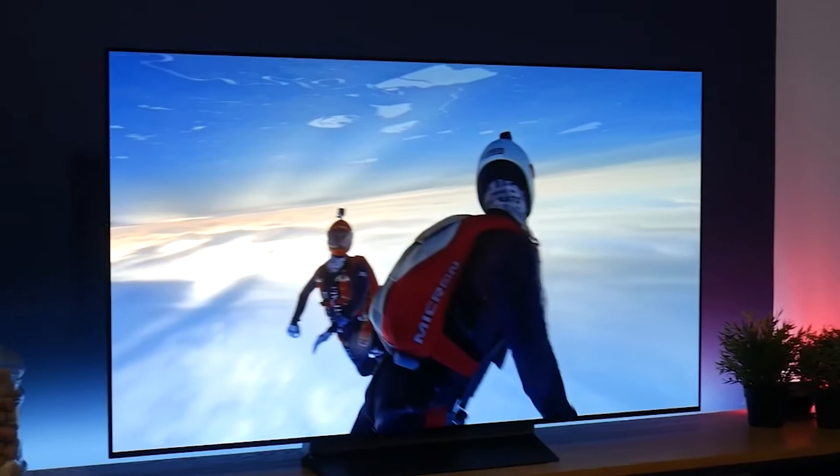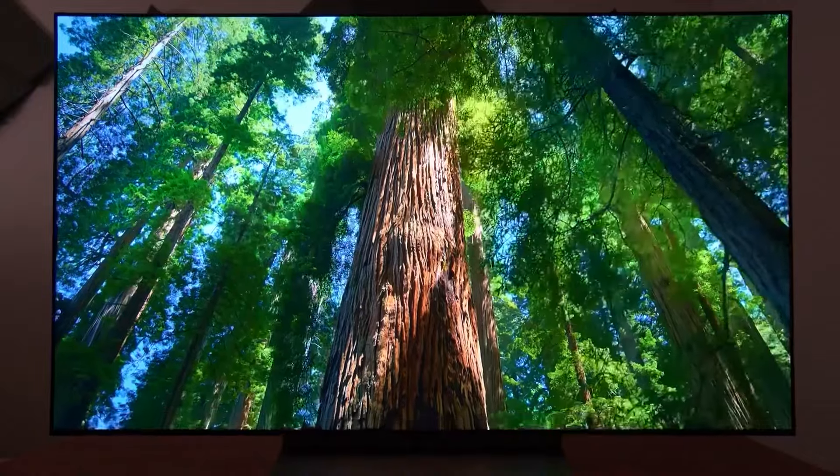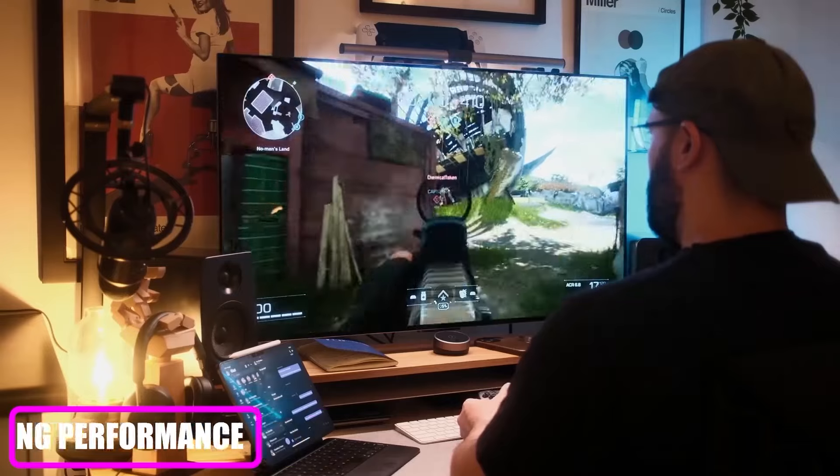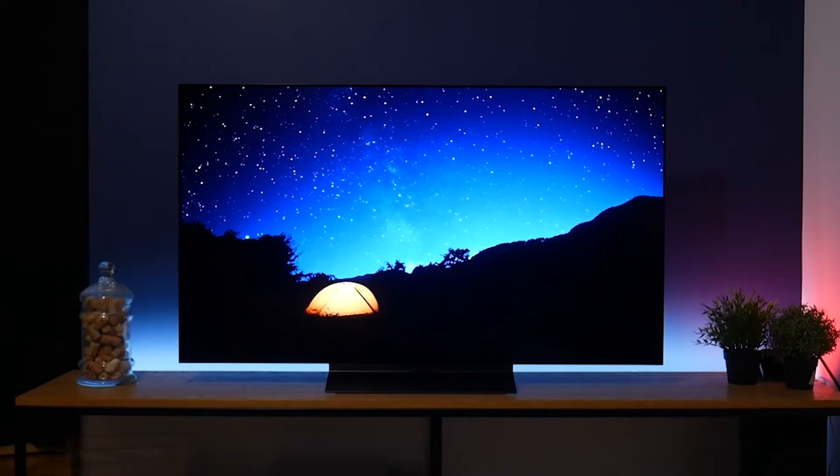While the LG OLED EVO C4 is premium-priced, it delivers exceptional picture quality, gaming performance, and smart features, making it a top-tier choice for home entertainment.